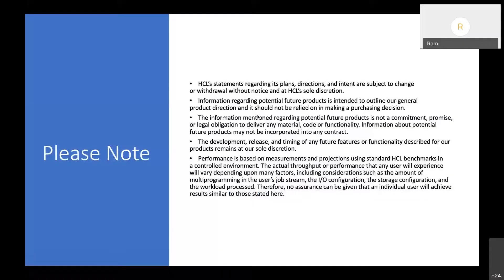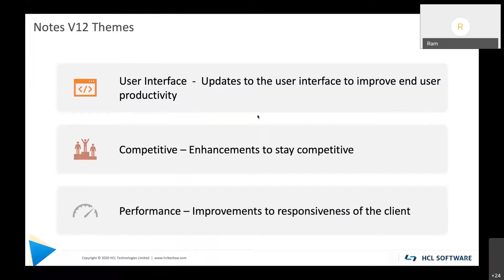Anything in this deck is subject to change as usual. The Notes V12 themes are basically user interface and productivity improvements, staying competitive in the marketplace, and we have also put some energy into performance to improve the responsiveness of the client.